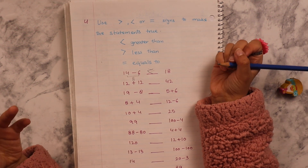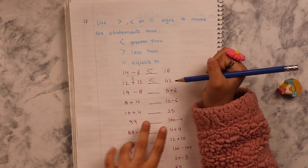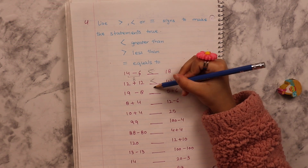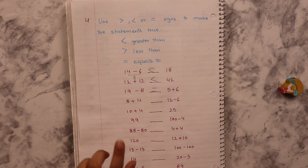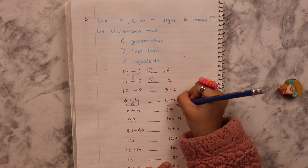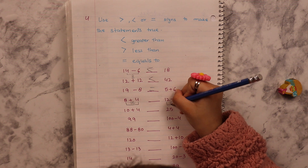First you have to solve the equations. Like solve this one here. The answer for 12 plus 12 is 24. 42 is greater than 24. Don't switch. So 19 minus 8 is 11. Equal? Yeah. Good job. 8 plus 4 is 12. 12 minus 6 is 6. Now which one is the greater? Write the number first.